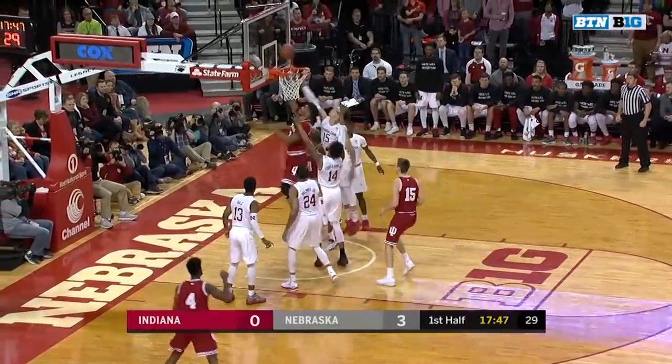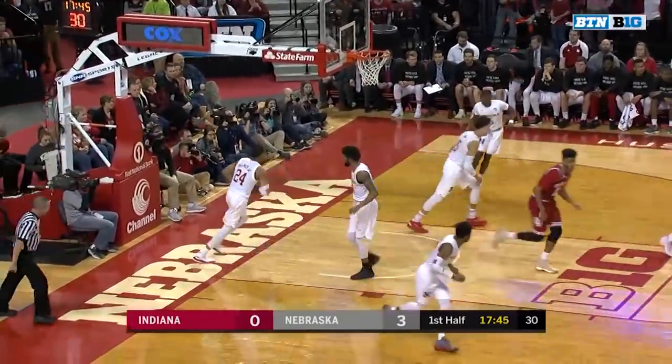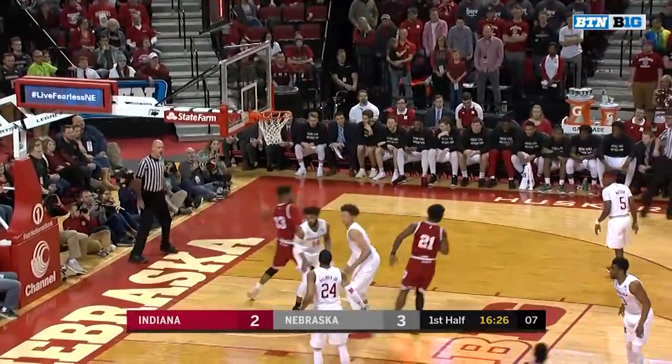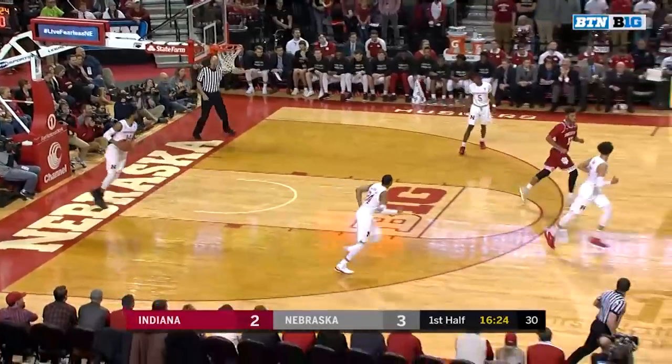Rebound Juwan Morgan. Morgan through traffic — will get Indiana on the board. Just to get into the turn. There's McSwain turning the corner on Robey, and Freddie McSwain with a quick two.